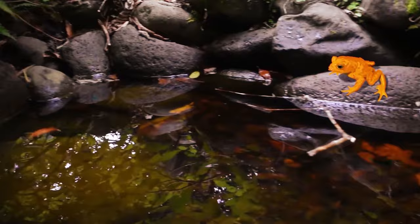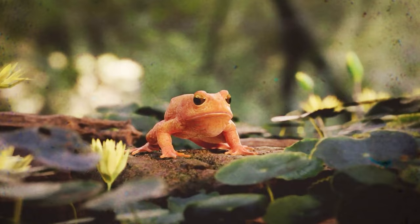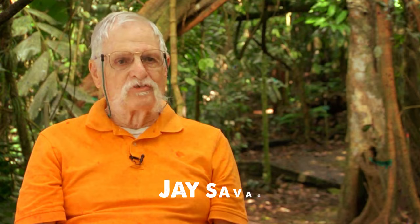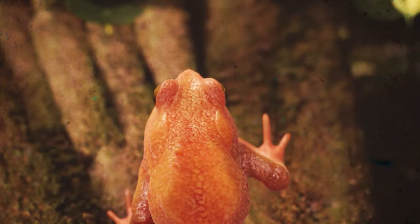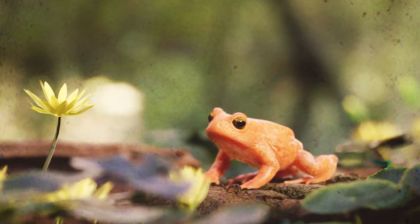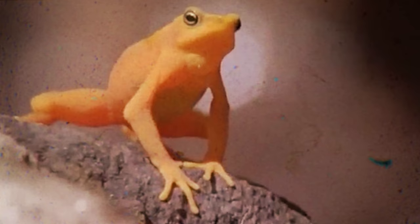Golden Toad — once plentiful near Monteverde, the Golden Toad, scientifically known as Incilius periglenes, vanished, leaving a stark reminder of amphibian decline. Described by herpetologist Jay Savage in 1966, this true toad's last sighting was a lone male on May 15, 1989, leading to its classification as extinct by the IUCN. Belonging to the family Bufonidae, the males flaunted vibrant orange hues, while the females displayed various colors. The Golden Toad thrived in moist burrows during the dry season, with an average lifespan of 10 to 12 years.